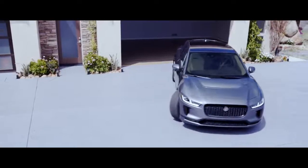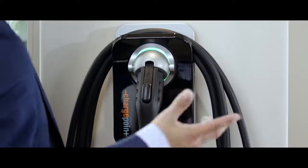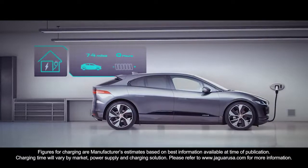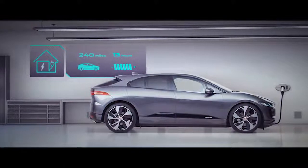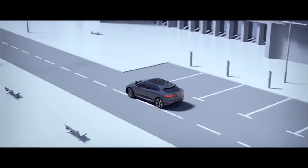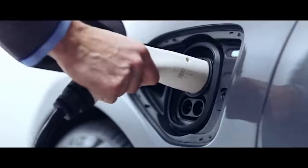I found owning the I-PACE really straightforward and stress-free, and charging couldn't be simpler. I had this 32-amp AC wall box fitted, and it takes approximately 13 hours to charge from zero to 100% — that's about 240 miles of range. As well as charging at home, there are AC destination chargers found at places you may want to stay for several hours or overnight, including local shopping centres, hotels and gyms.